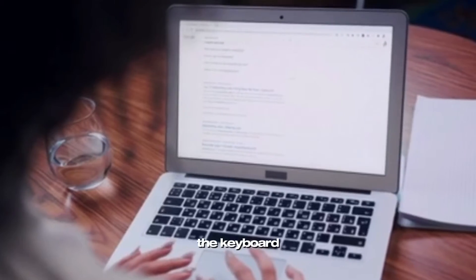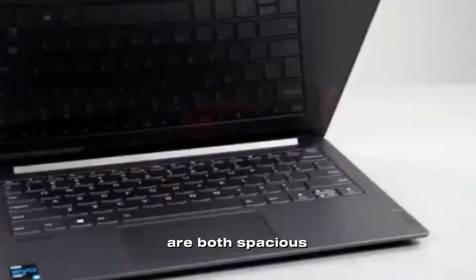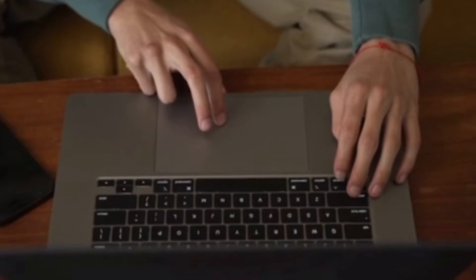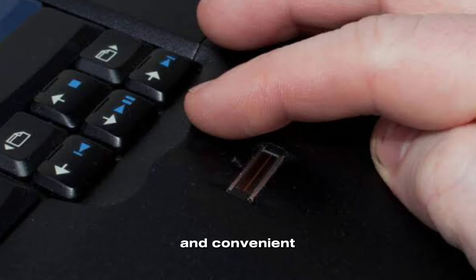Its powerful hardware and long battery life make it an ideal choice for demanding workloads. The keyboard and touchpad on the Lenovo ThinkBook Plus Gen 2 are both spacious and comfortable to use, with good key travel and responsive clicks. The touchpad is smooth and accurate with gesture support for easy navigation. The laptop also features a fingerprint reader for secure and convenient login.